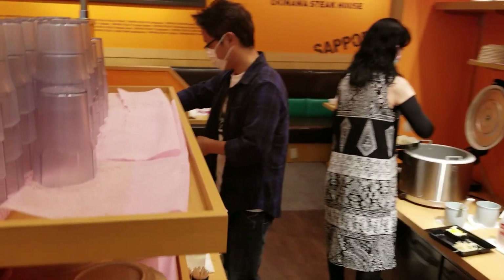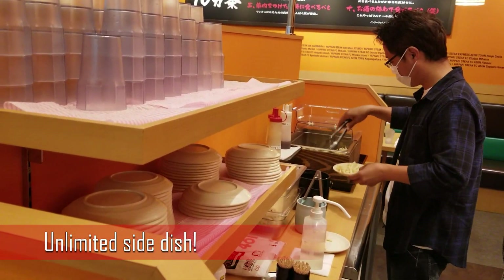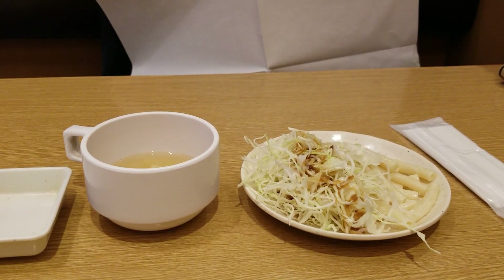Once you paid for your order, you can go to the salad bar to grab your side dish. You can come back as many times as you want, because it's unlimited.